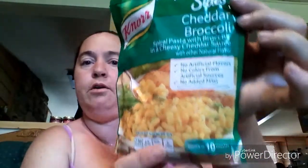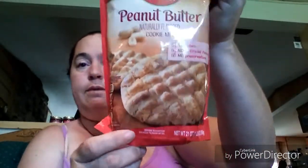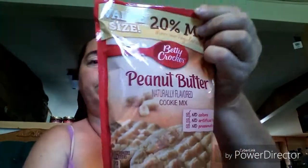They had this Knorr pasta side — it's the cheddar broccoli, cooks in 10 minutes. I grabbed that to fix either as a side or for lunch for a couple of days. I was excited about this one: it's a value size Betty Crocker peanut butter cookie mix, 20% more, 21 ounces. That's a really good deal on a big container like that.